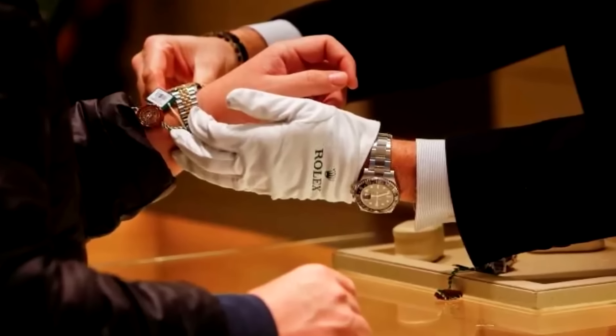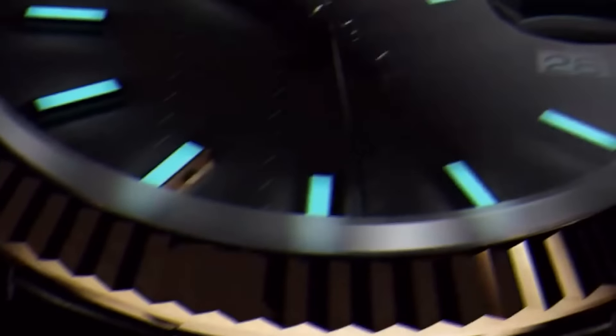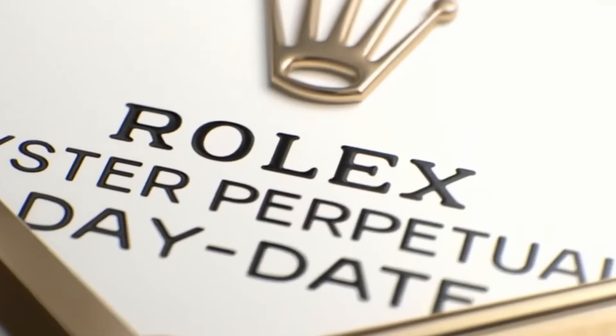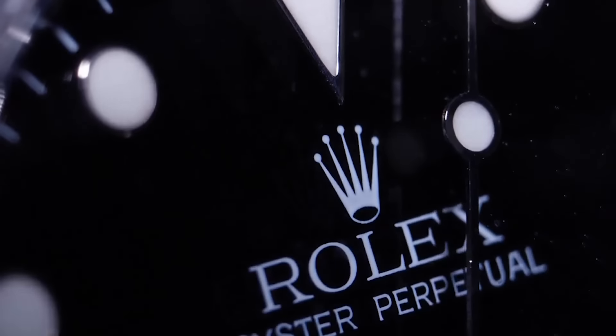You can't just pick up a Rolex anywhere — only authorized stores can hook you up. These places are like the Rolex whisperers, guiding you through the fancy models, dropping knowledge on the technical stuff, and helping you make a choice that lasts a lifetime. They've got the insider scoop, technical skills, and cool tools for these high-end timepieces.